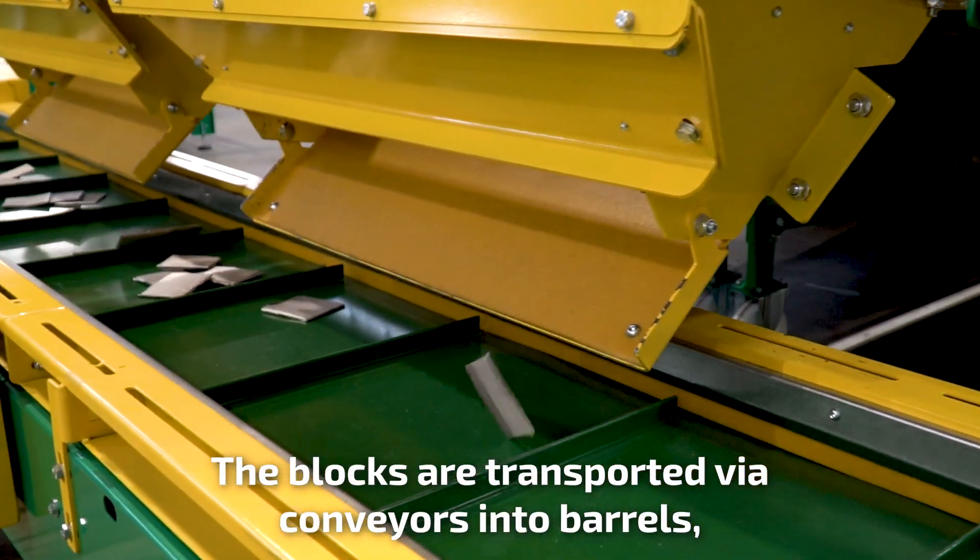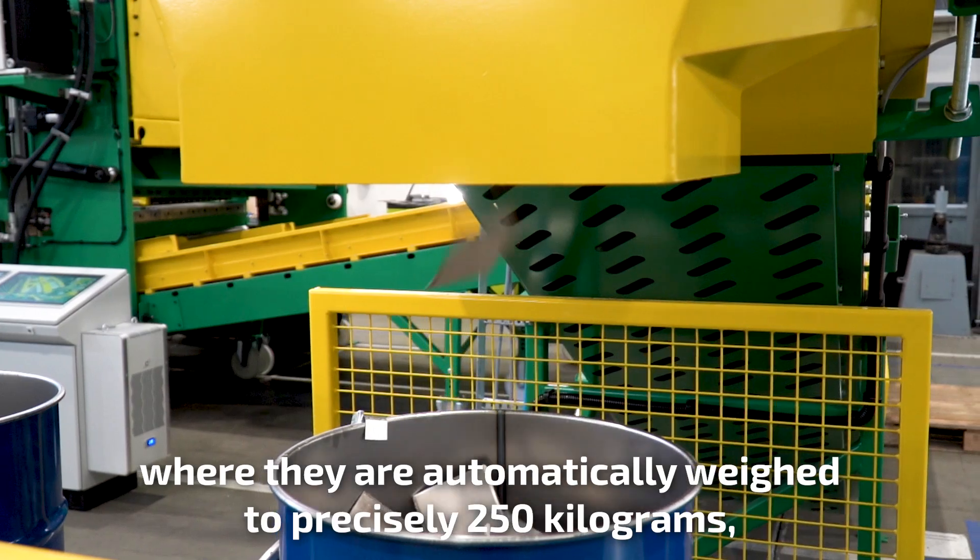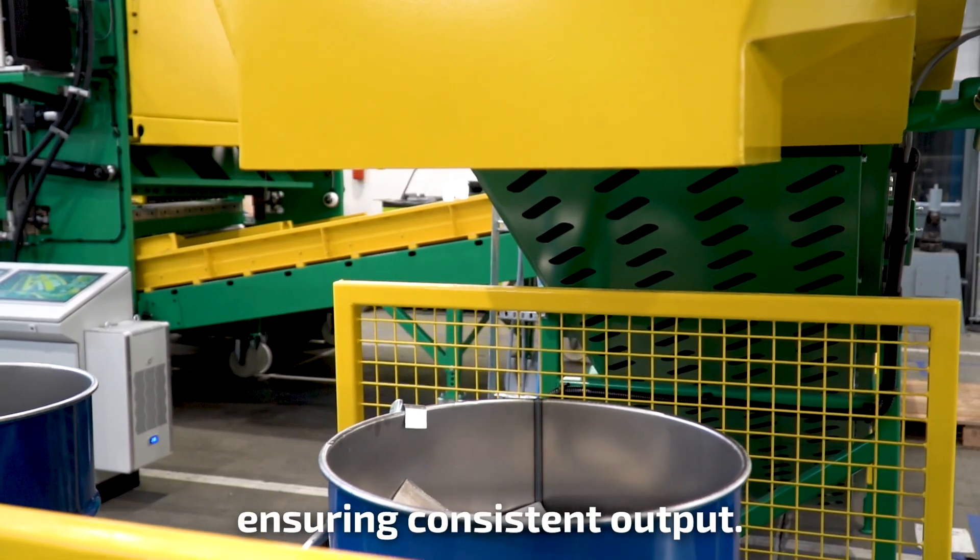The blocks are transported via conveyors into barrels, where they are automatically weighed to precisely 250 kilograms, ensuring consistent output.